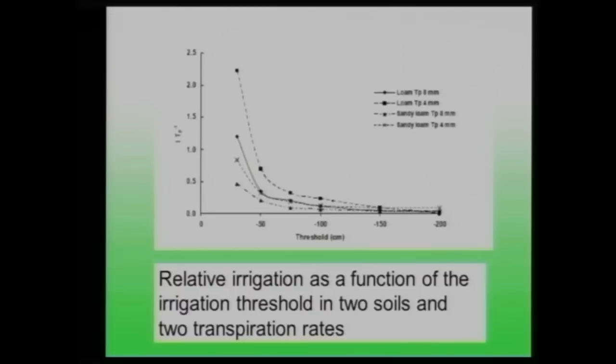Using the model, I can run different threshold scenarios to optimize irrigation. For instance, to achieve zero leaching — where irrigation equals transpiration — in this soil under those transpiration values, the optimal threshold is approximately minus 40 centimeters. This kind of optimization can only be done with a good model, since equivalent field studies could require five years.